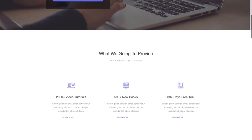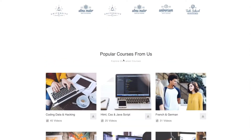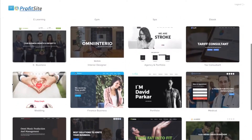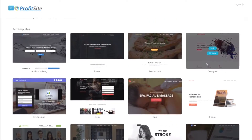It's all drag and drop and you don't even need hosting for it. Let me show you how it's done. All I have to do to get started is access ProfitSight and pick from the dozens of built-in templates. Once I find one I like, I can simply edit it with drag and drop.